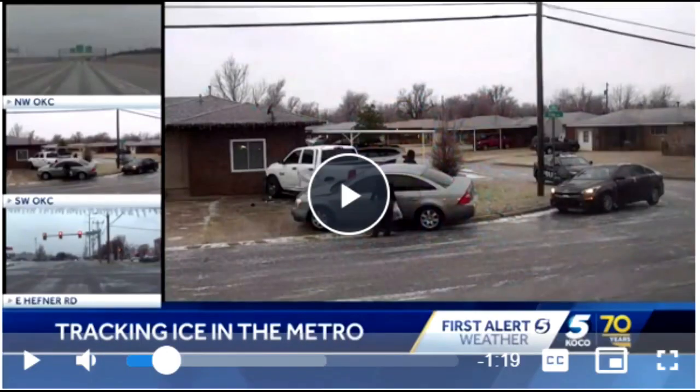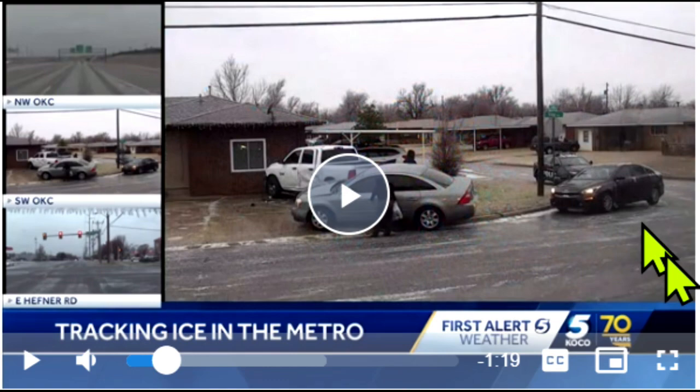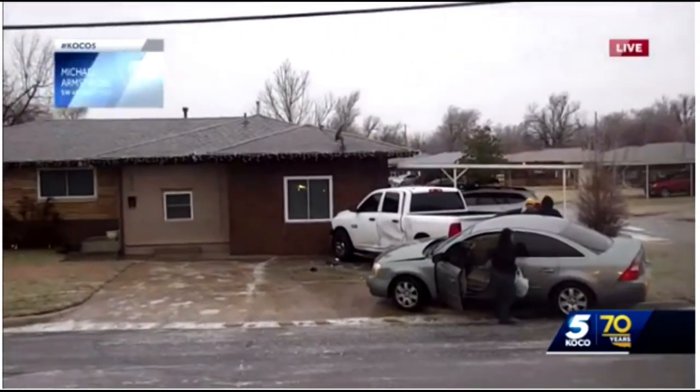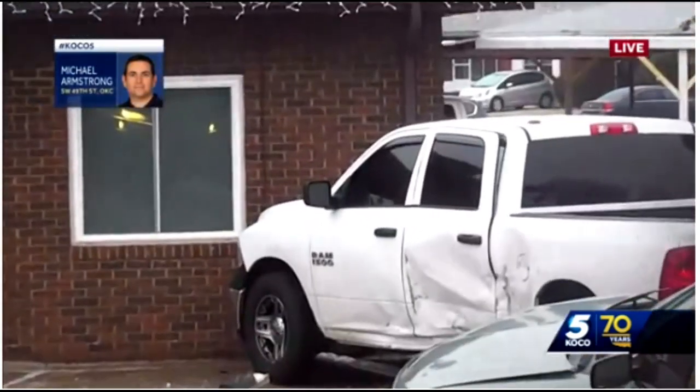For it to make sense, I have to give you some background here — the reason I'm doing this video. And if you're listening here, it looks like this Dodge Ram got punched in to the side right there on the driver's side, especially in the rear door.